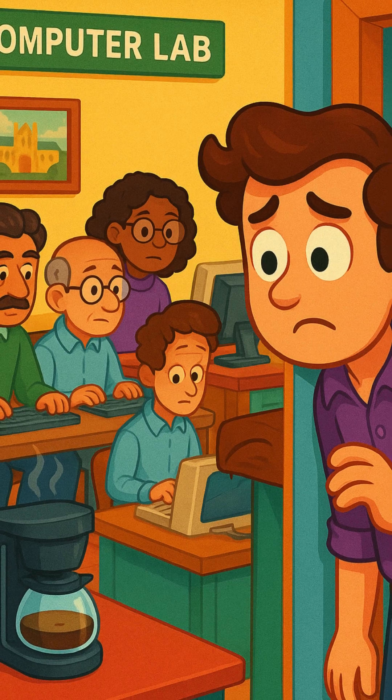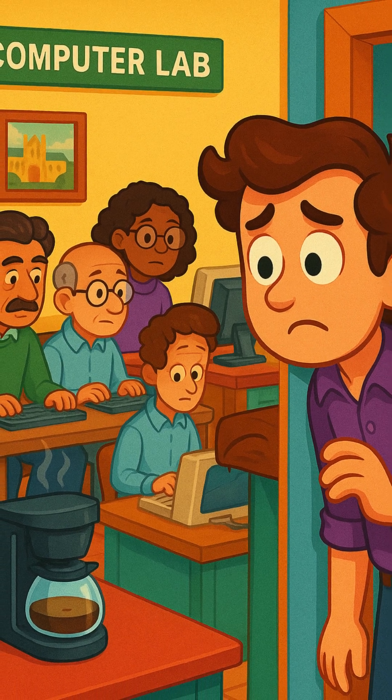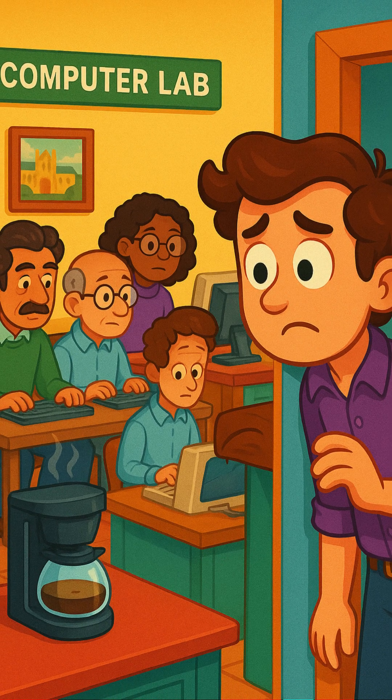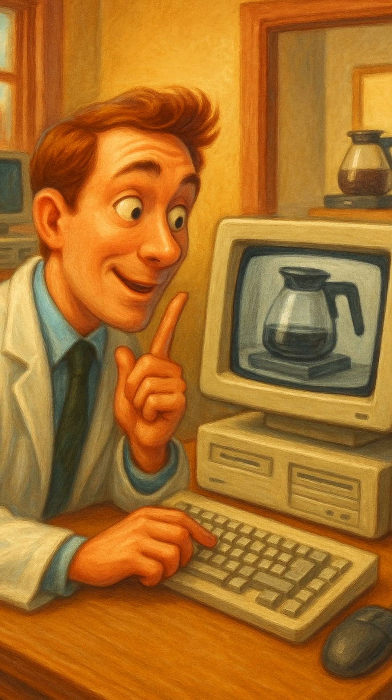They were always super busy. But there was a big problem: the coffee pot. The coffee pot was in another room, and every time someone went to get coffee, it was empty.